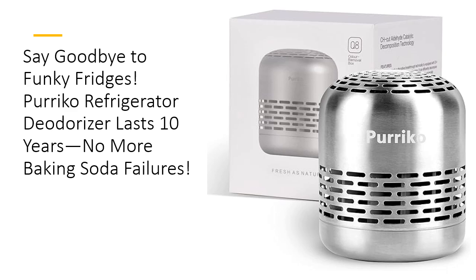This tiny powerhouse eliminates odors better than baking soda, activated carbon, or anything else you've tried. Using advanced catalytic decomposition technology, it breaks down nasty gases into harmless water molecules, leaving your fridge fresh and odorless.